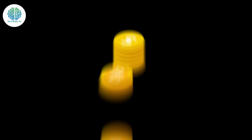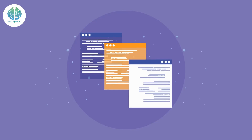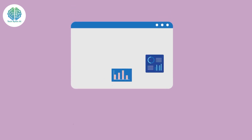Number four: cost-effectiveness. Who doesn't love saving money? Writesonic AI offers a cost-effective solution, especially for those in need of a constant content stream. Number five: versatility. Whether it's articles, blog posts, product descriptions, or social media updates, Writesonic AI can do it all — it's your Swiss army knife for content.